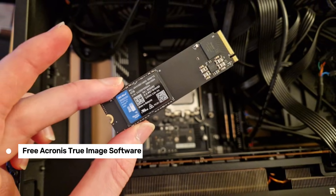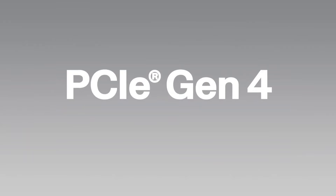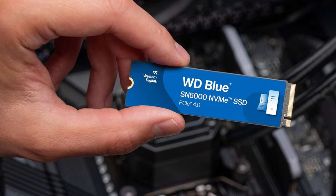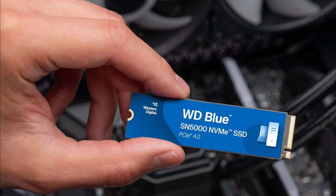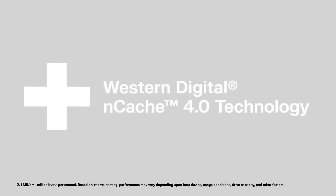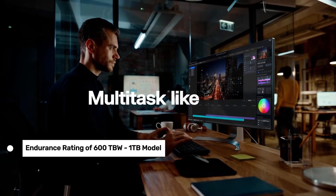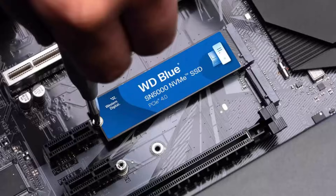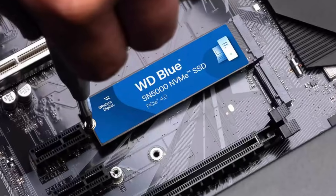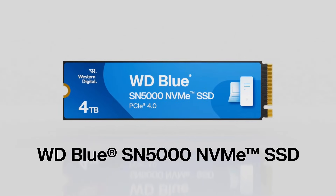It also comes with free Acronis True Image software, making data migration a breeze. However, the lack of a dedicated DRAM cache means it relies on your system's memory, which can slightly limit performance under heavy workloads. While the SN5000 is durable, its random read-write speeds aren't the best in its class, which might be noticeable in highly demanding tasks. Also, the 1 terabyte model's endurance rating of 600 terabytes written is decent, but not groundbreaking. Overall, the Western Digital SN5000 is a solid choice for creators and professionals who need a reliable, high-capacity SSD.